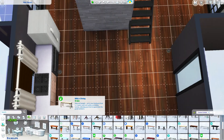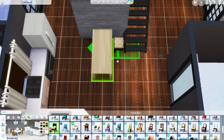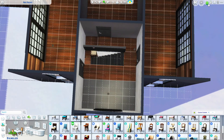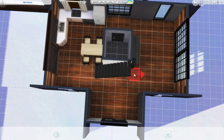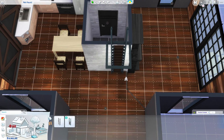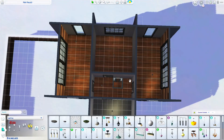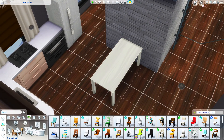It depends on what mood I'm in — there are times I prefer to build modern stuff and times I prefer cottages. But I think what I really love about building is the modern style. After a year or so, I think I've finally found my style, which is really cool and I'm happy about it.